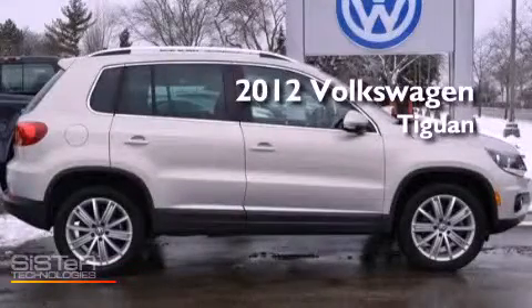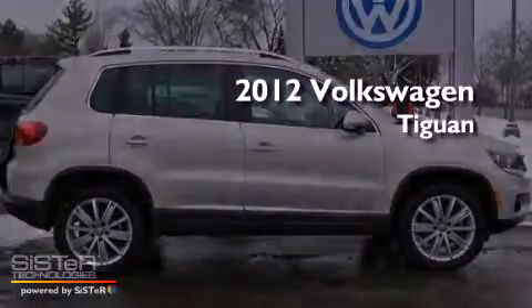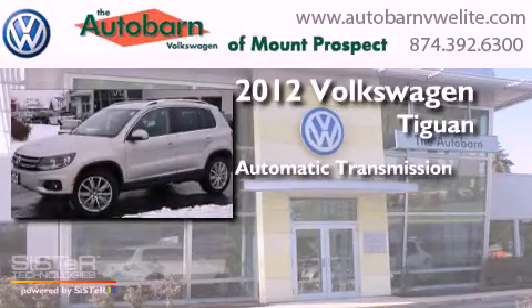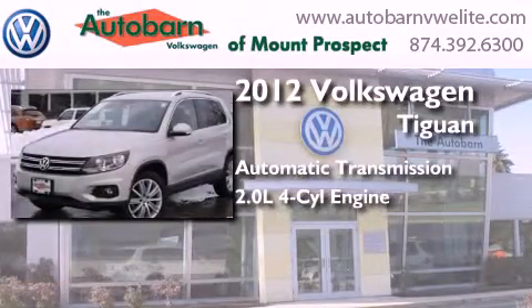This is a 2012 Volkswagen Tiguan. This crossover has an automatic transmission and an inline four-cylinder engine.